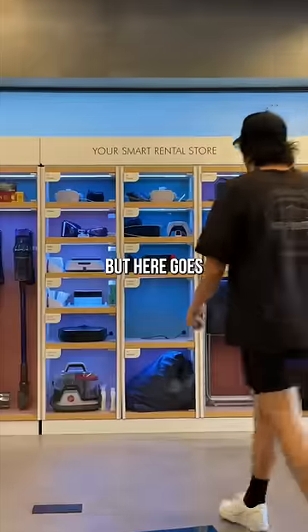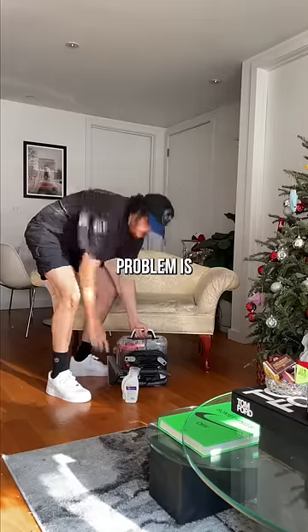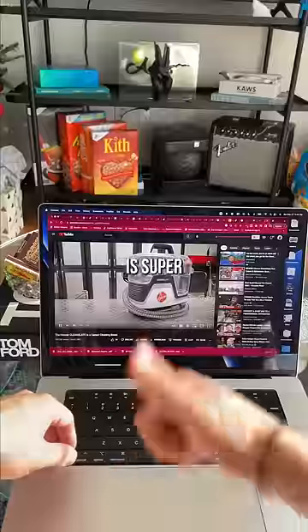I may be in over my head, but here goes nothing. My building has this random upholstery cleaner, so I grabbed it. The only problem is I don't know how to use it, so I headed to YouTube University — and it turns out this thing is super simple to use.